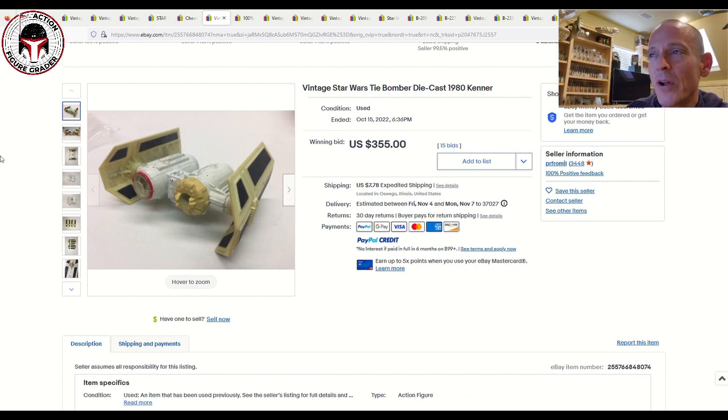Next was a die-cast TIE Bomber. We covered one previously where we weren't sure if it had been touched up or if the photos were brightened, but this one was very clearly and appropriately marketed as having heavy yellowing to the wings and to the plastic portion on the die-cast metal body. It sold at auction for $355 plus $7.78 shipping. That gives a more realistic price versus the other one that sold for around $1,300, so it's a lower price data point for a yellowed example.